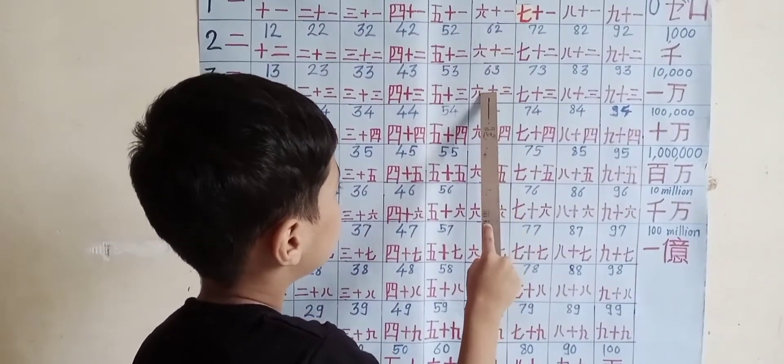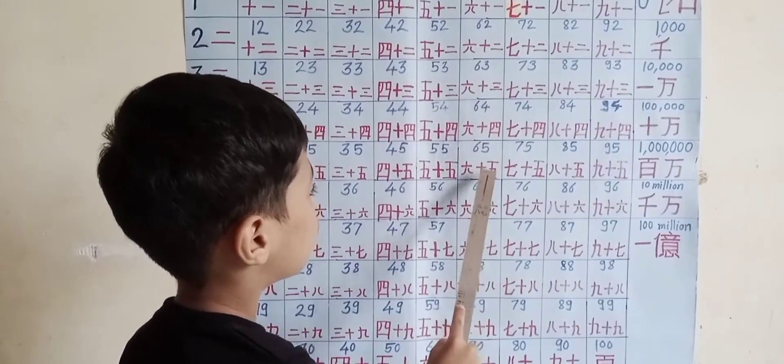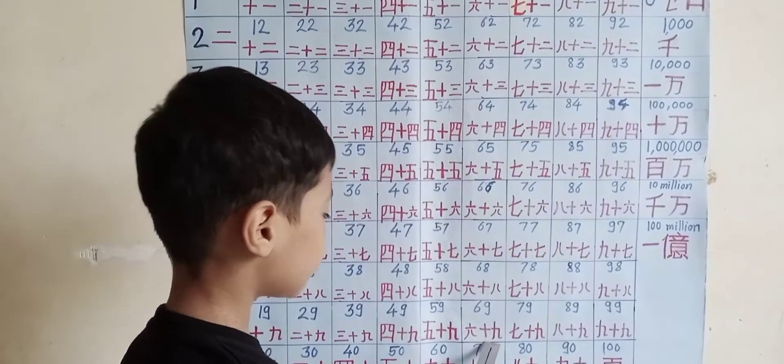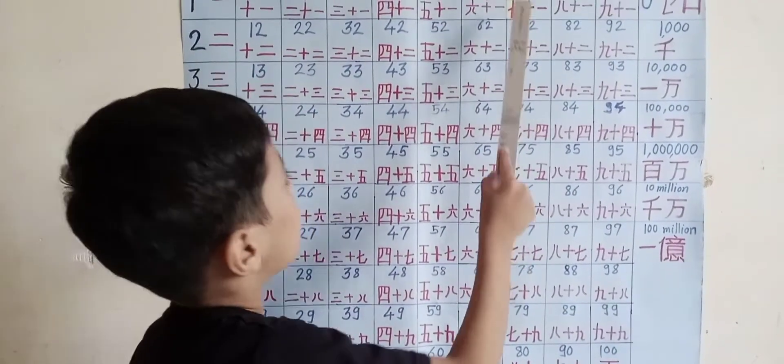60, 61, 62, 63, 64, 65, 66, 67, 68, 69, 70.